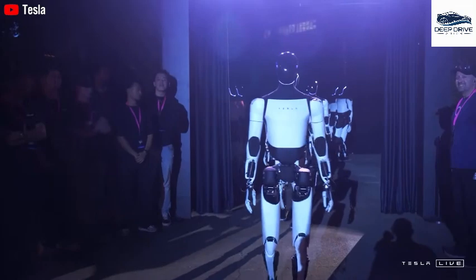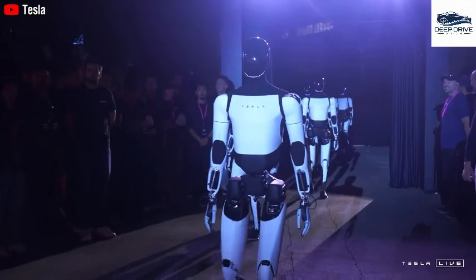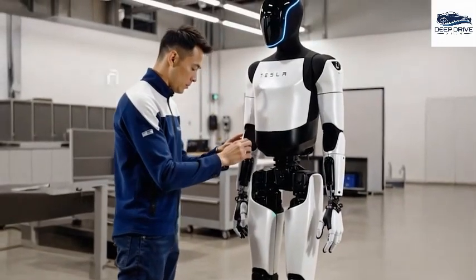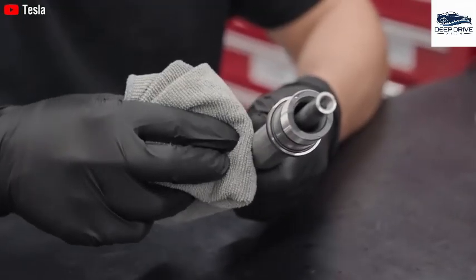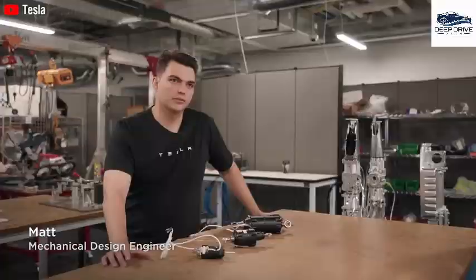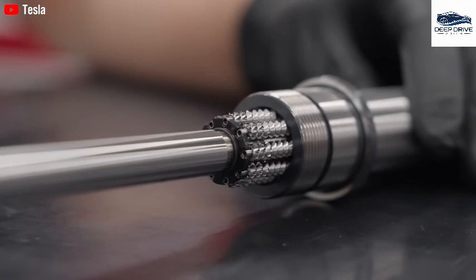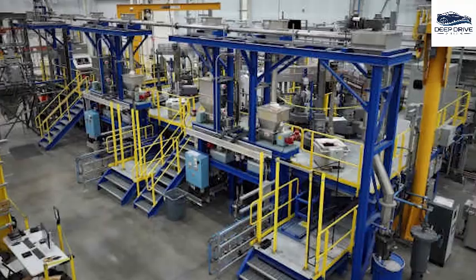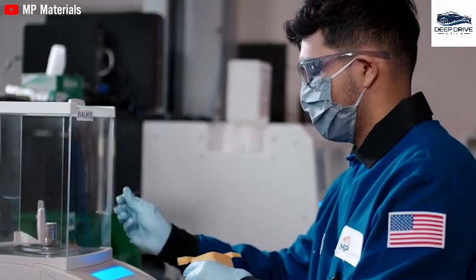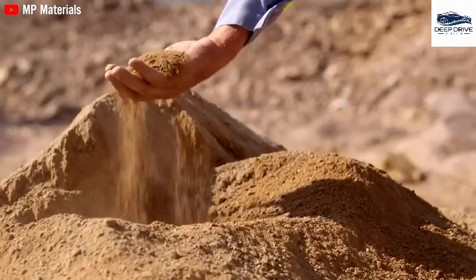The Optimus Gen 3 robot is characterized by 22 degrees of freedom, signifying its advanced capabilities in robotic assistance across diverse industries. This innovative technology holds the potential to substantially reduce operational costs for various enterprises. In response to the ongoing magnet supply crisis, Tesla is implementing a series of contingency plans, including applications for export licenses. New domestic magnet production facilities are being established, ensuring a consistent supply to meet Tesla's operational needs and diminishing reliance on international suppliers while stabilizing associated costs.